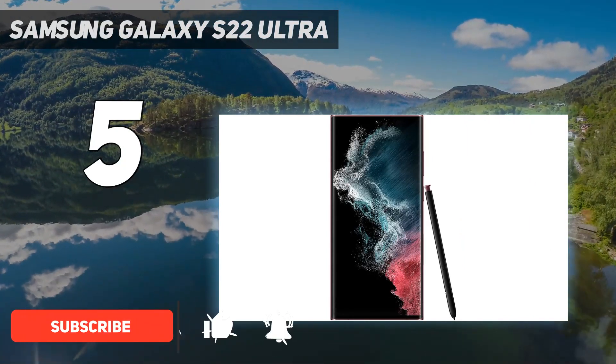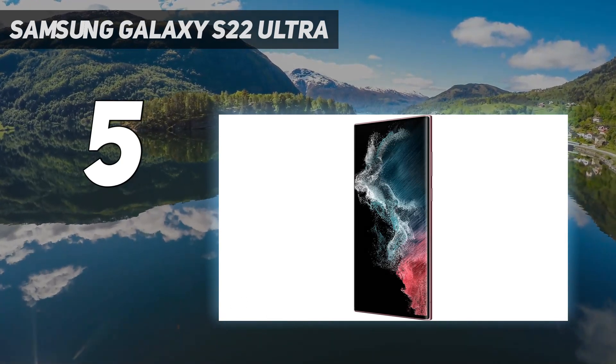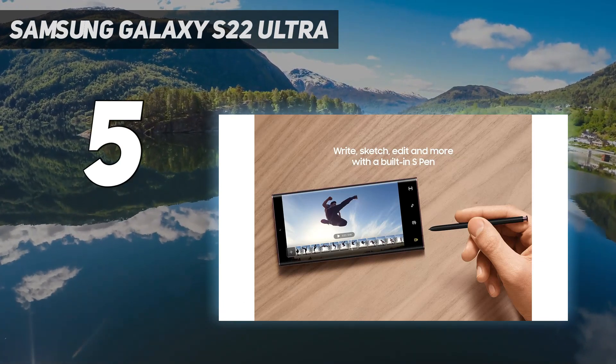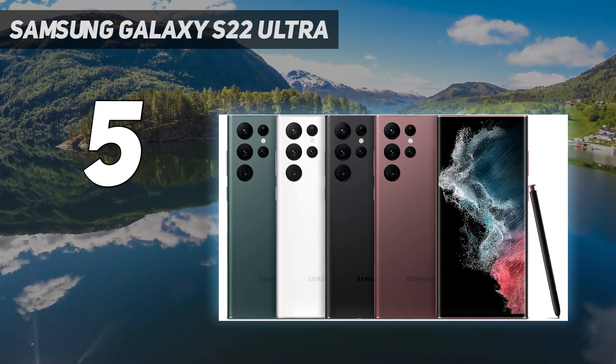For starters, it offers a vast array of lenses. These include two 10MP telephoto lenses — one is f/2.4 with a 36-degree field of view (FOV), and the other is f/4.9 with an 11-degree FOV.